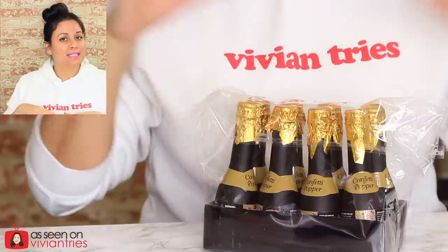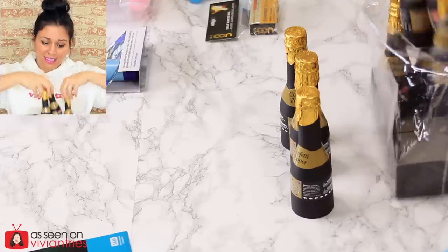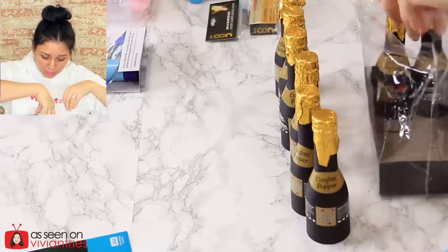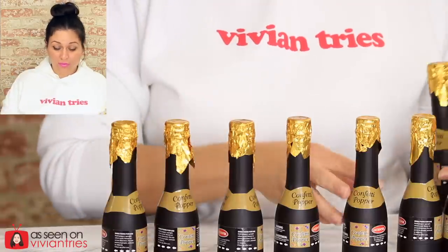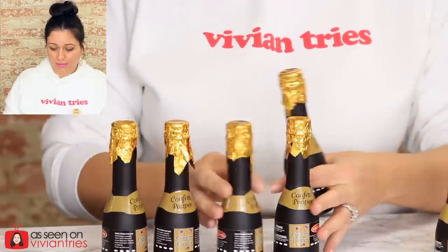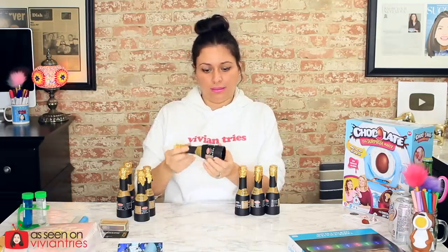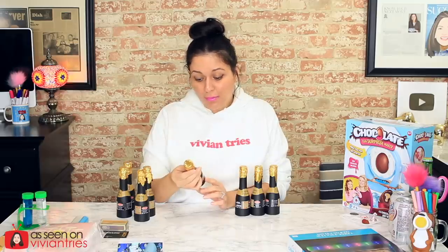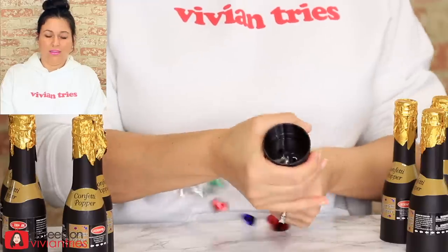Number four. This is a six-pack of poppers — how freaking cute are they? How freaking adorable are these things? I love them. Be careful — don't point the shit at your face. Hold the popper upright when used. Do not point at people, animals, or objects. I hope it's a lot of confetti.